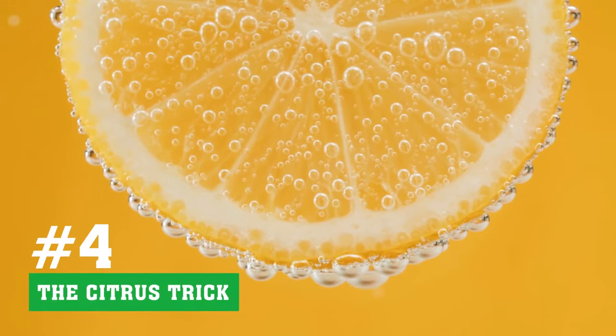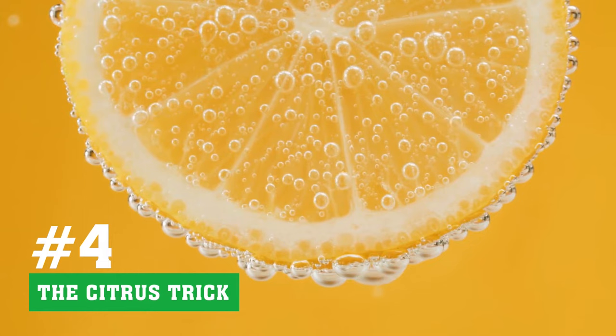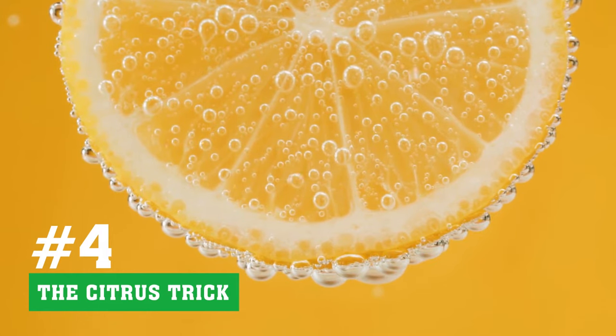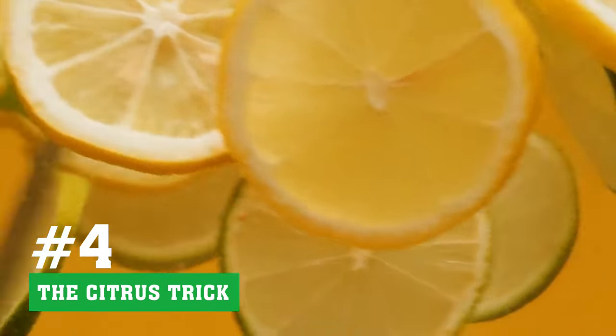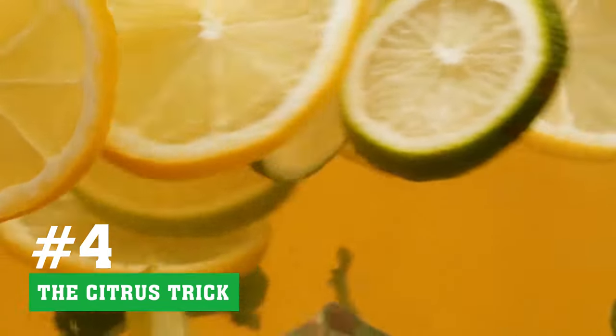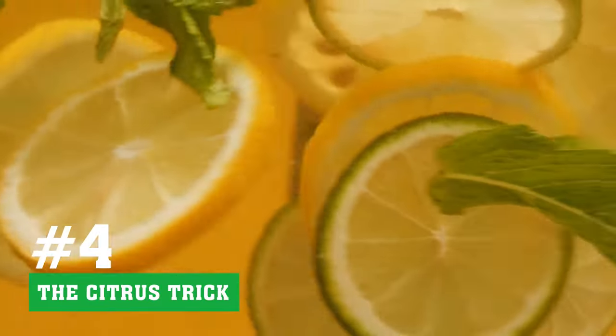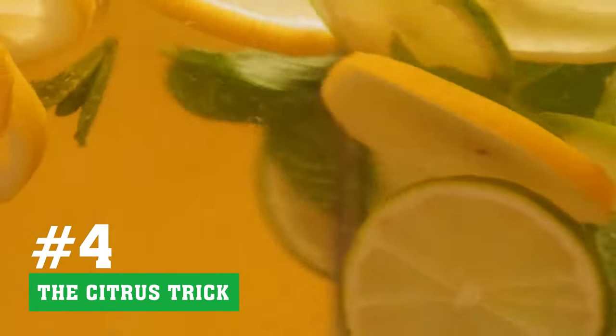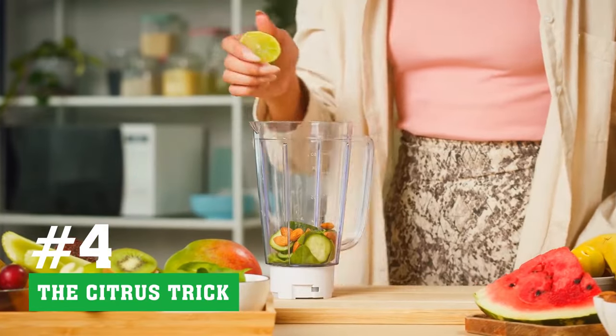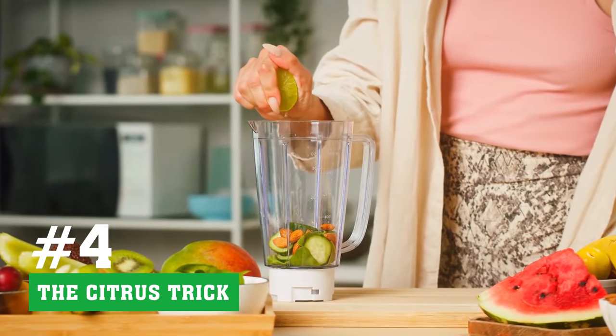Tip 4 - The Citrus Trick: According to a recent study by the Institute of Food Science and Technology in London, citrus fruits are packed with antioxidants that slow down the juice browning process. So, adding a slice of citrus fruit like a lemon or lime will increase your fresh juice's shelf life. The increased vitamin C will prevent the juice from going bad for several days.